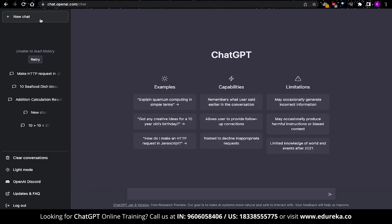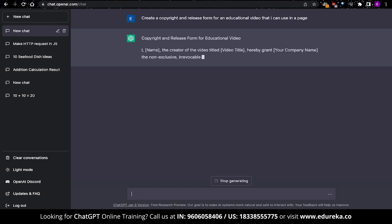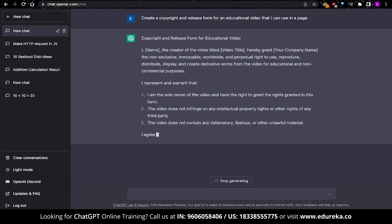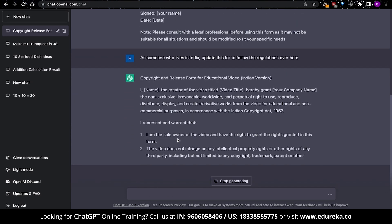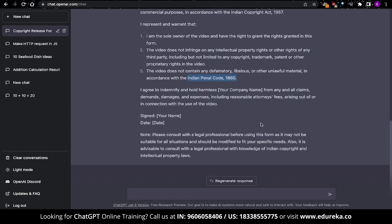Another popular use of ChatGPT is to create content for websites or documents. While you wouldn't want to use the entire document as-is since you'd need to modify it, you can get a helping hand. In this example, I'm creating a copyright and release form for a video. The response gives a template, and I made it more specific by saying it's for an educational video. Since I live in India, I also asked ChatGPT to include local laws and legislatures — the output included the Indian Copyright Act 1957 and the Indian Penal Code 1860. This is one way to use ChatGPT to write documents and website content.